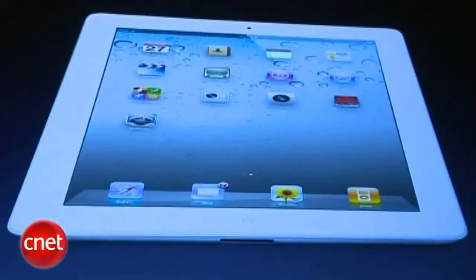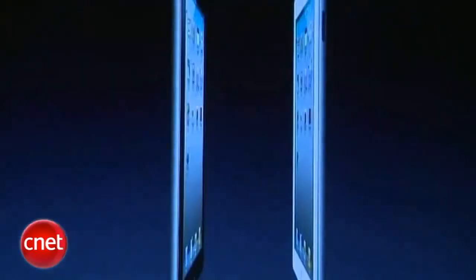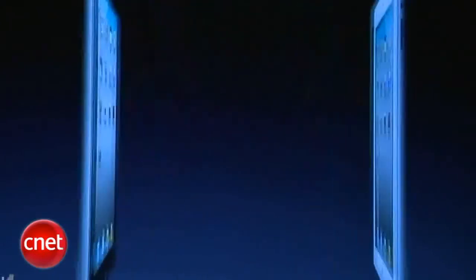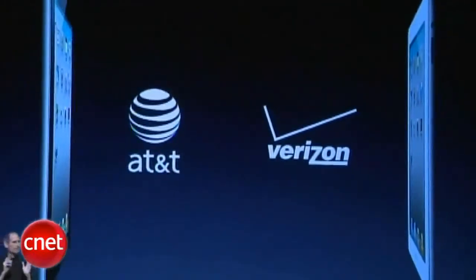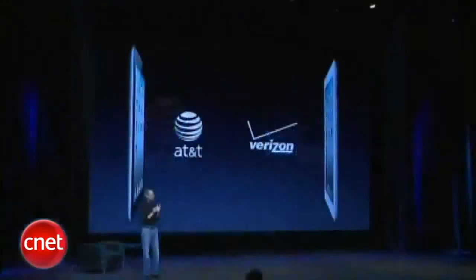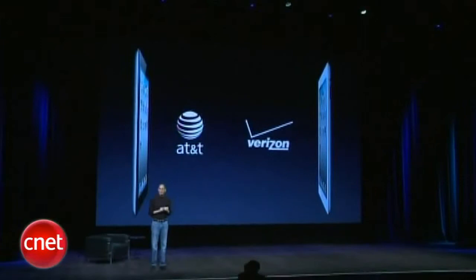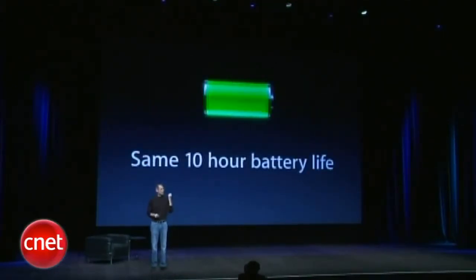Now, in addition to having both colors, we also have models that work with both AT&T and Verizon's 3G networking from day one. And you would think that we would have to give up some of the iPad's legendary battery life, but our engineering team found a way. And we have the same legendary 10-hour battery life as the original iPad.